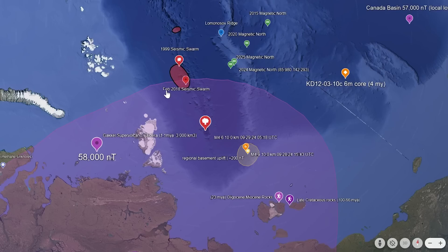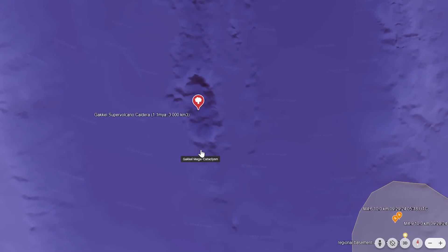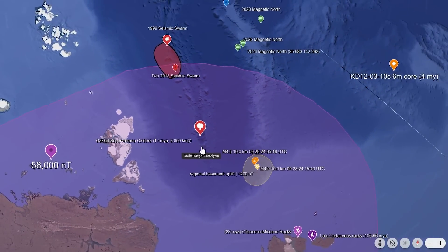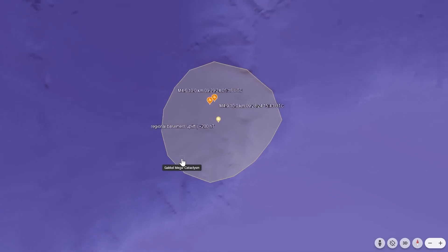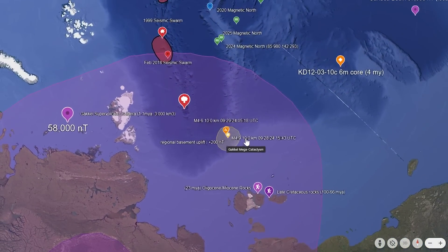There was a lot of seismic activity in 1999. Also in 2018, we have the old caldera of Gakkel Supervolcano — 3,000 cubic kilometers ejected during that VEI-8 explosion about 1.1 million years ago. Here we see the location of these two earthquakes: our magnitude 4.9 and our magnitude 4.6, both with a hypocenter 10 kilometers down. I've outlined the area of regional basement uplift and the positive 200 nanotesla magnetic anomaly that exists in this location, taken from research papers and plotted into Google Earth.